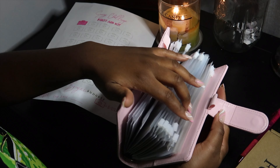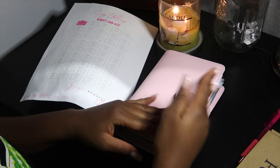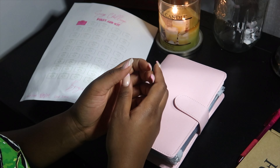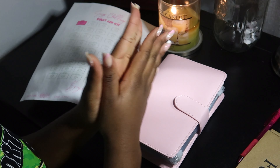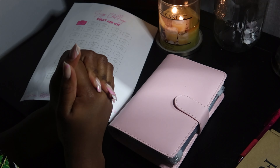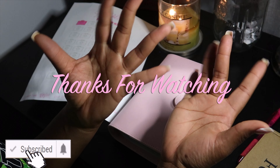The binder just keeps getting thicker and thicker — pretty soon I might need another one! That concludes my budget challenge. I hope you guys enjoy it and are out there budgeting, saving, saving, saving — put a little extra to the side. Don't forget to like, comment, subscribe, and I'll see you guys in my next video — bye!